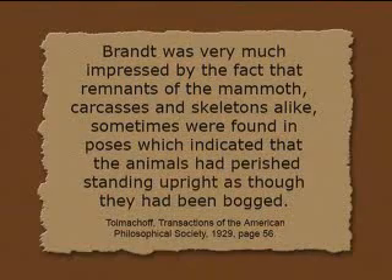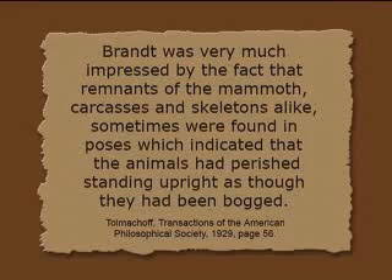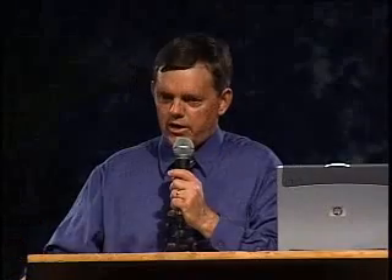Tolmachev also said, speaking of the general standing position — he says James Brandt, who was an early Siberian explorer, was very much impressed by the fact that remnants of the mammoth, carcasses and skeletons alike, sometimes — and this is the rare cases, not the normal — were found in poses which indicated that the animals had perished standing upright, as though they had been bogged, even though there are not bog sediments around them. There's some other type of sediments.